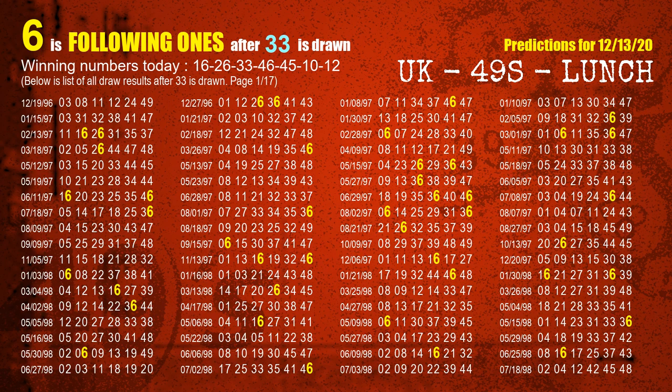The third winning number is 33. The most frequently following units digit is 6 when 33 is the winning number in the last draw.